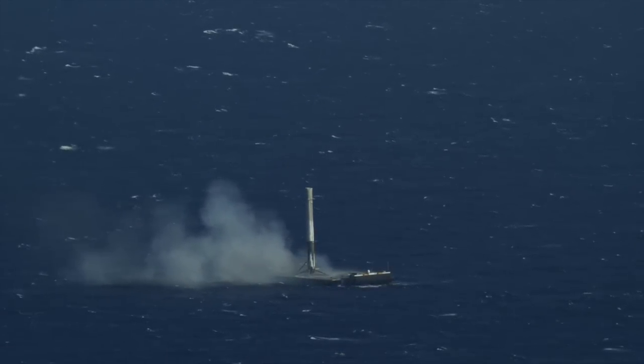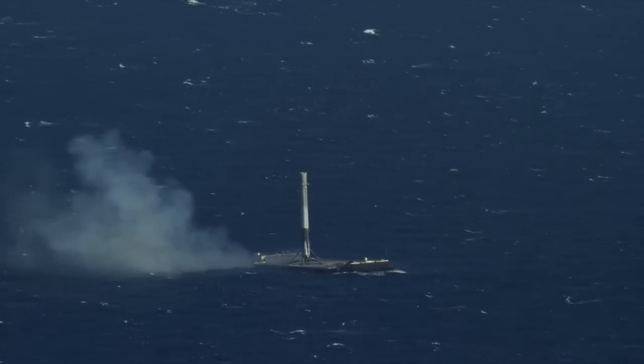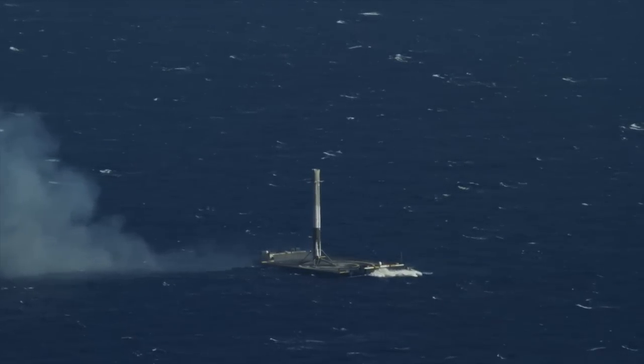Founder and CEO of SpaceX, Elon Musk, believes reusable rockets can cut the cost of going to space by, in his words, "as much as a factor of a hundred."